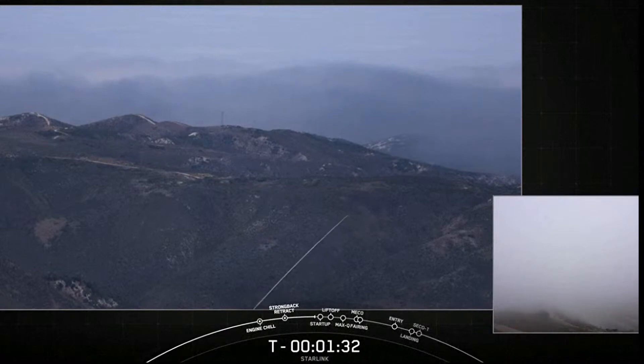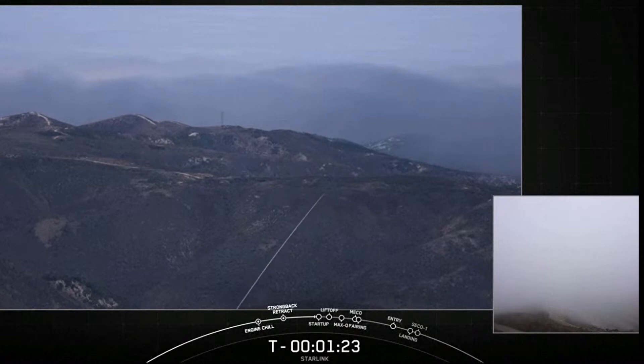Stage two LOX load is complete. Falcon 9 is now fully loaded with one million pounds of RP-1 fuel and liquid oxygen. Today marks the fourth flight for this first stage, also called the booster.